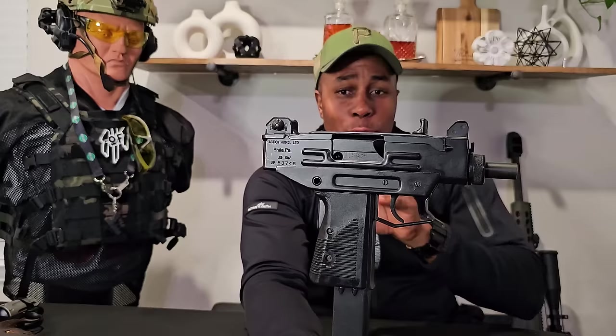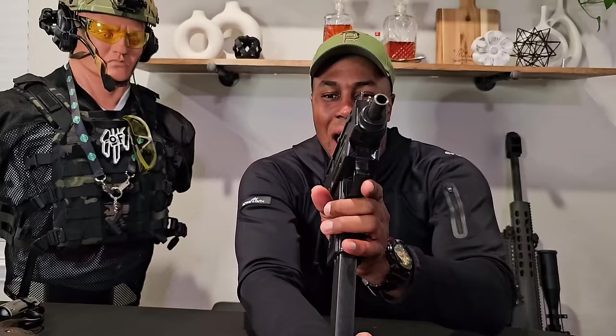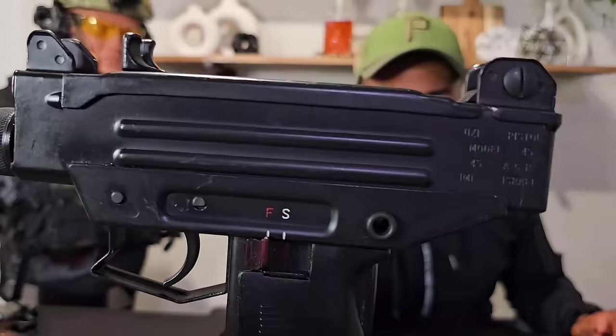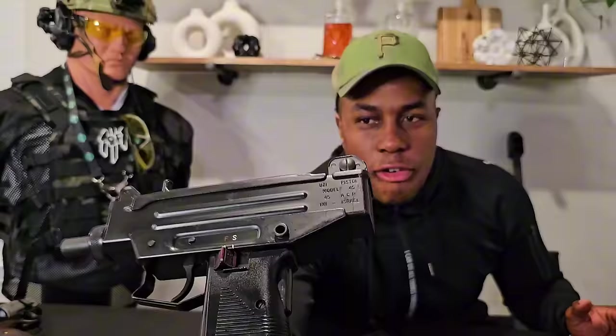Now we gotta go to the other side of the tracks. This is an IMI Uzi Micro chambered in 45 ACP. This is really hard to find — you're probably not gonna see this again after you see it on this channel. It says IMI and 45 ACP right on it. Super soft shooting because it's really heavy — all metal construction, not like their new polymer lower version. This is the gun you see in all those old school gangster movies.